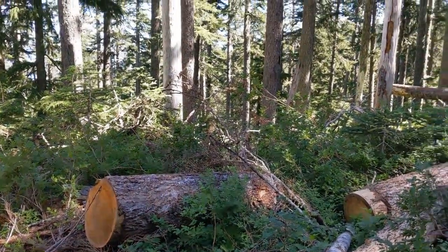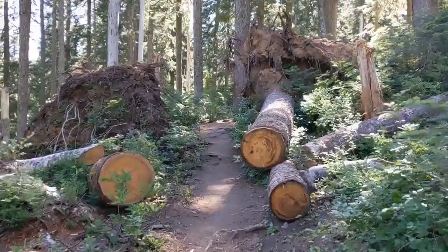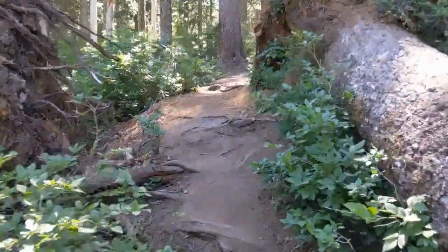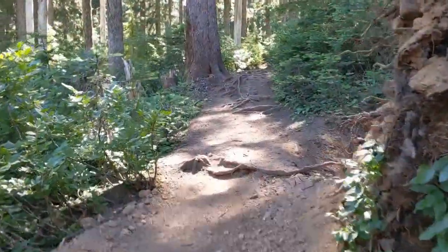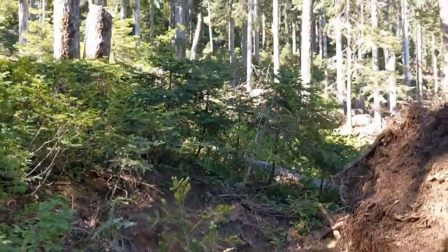Back in November of 2020, there was a massive windstorm that ripped through this part of the trail. And you can see the forest service has done just a phenomenal job maintaining it, because there are a lot of trees that came down in this whole area over here.